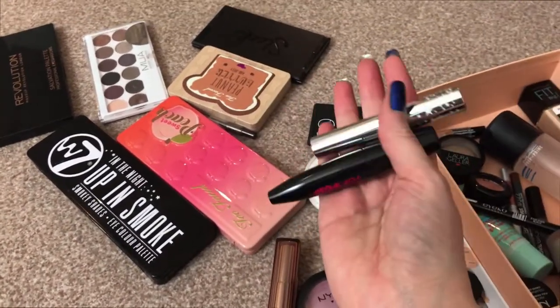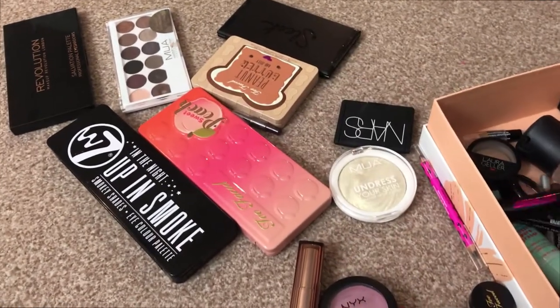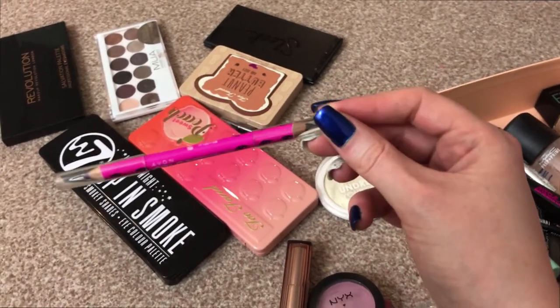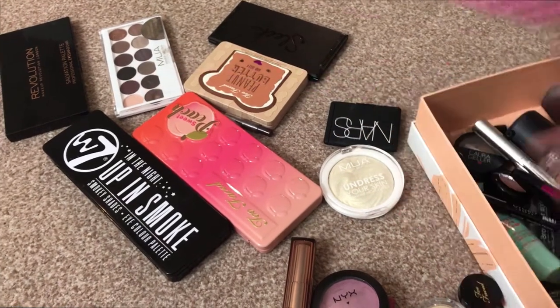Mascaras — I have these two still. I'm still enjoying the Ciate Wonder Wand. For eyeliner, I had the Avon Colour Trend in. I think I'm going to put this back in because I'm getting quite good use out of it, and it is in one of my project pans.